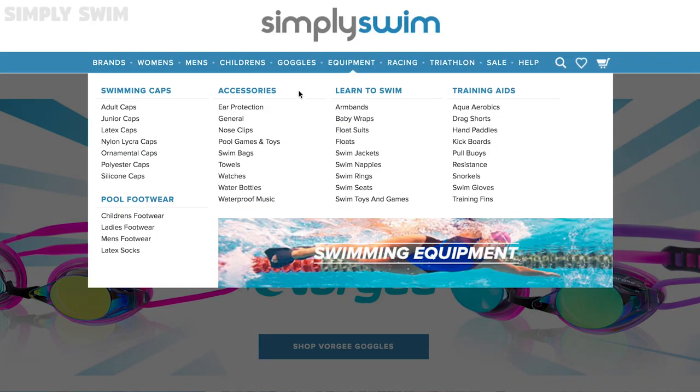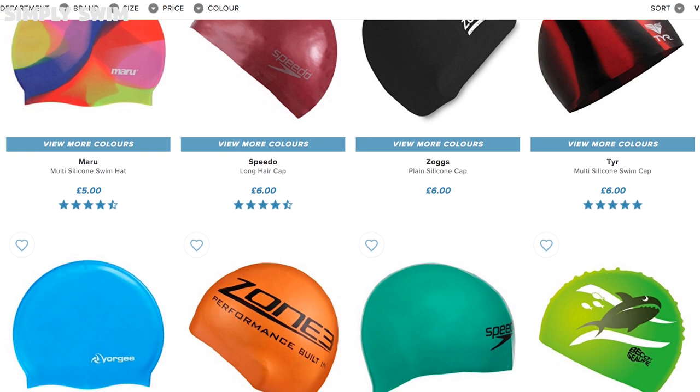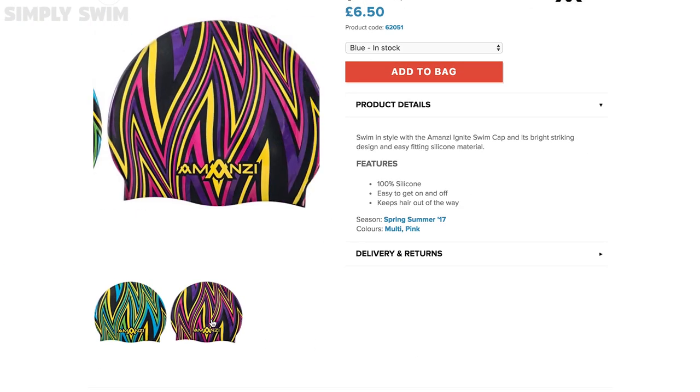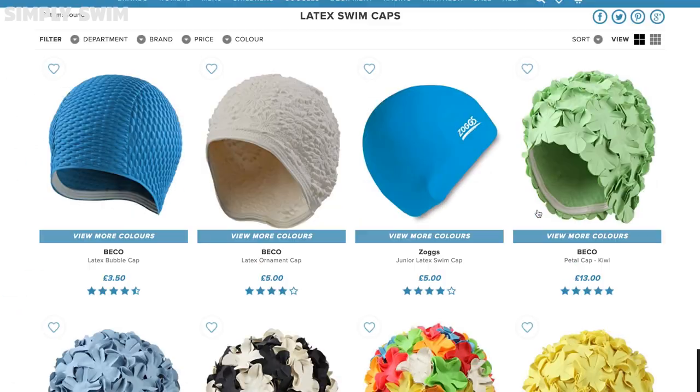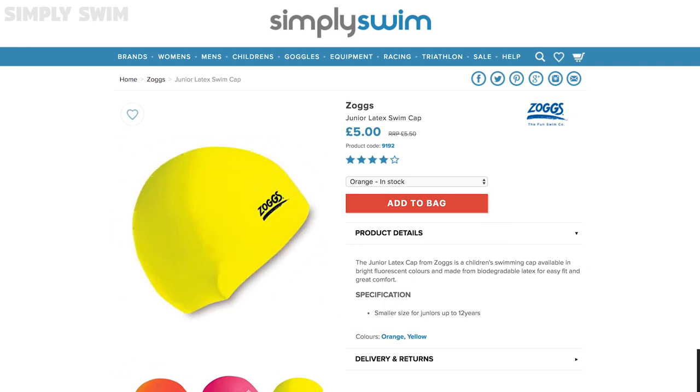Materials. Swim caps come in all types of materials. The most common cap is made from silicone, due to being very durable — they also tend not to pull on the hair when putting them on or taking them off. Latex caps are thinner, lighter and more breathable than silicone, making them ideal for swimming in warmer climates.